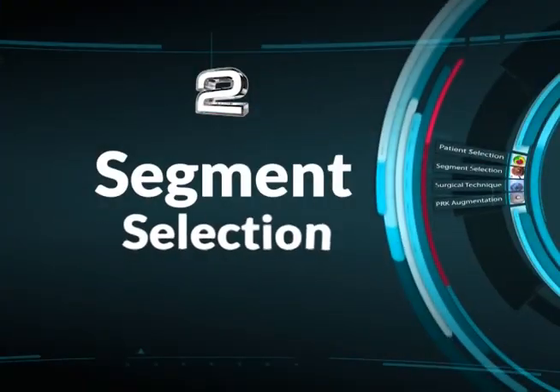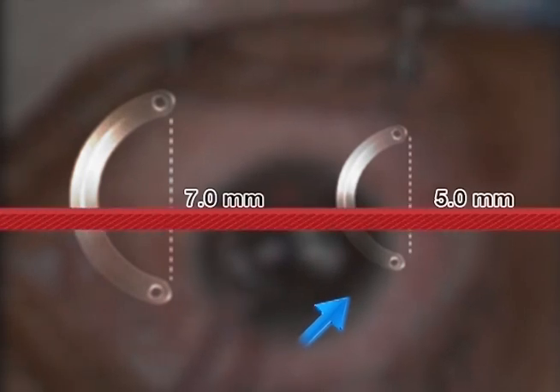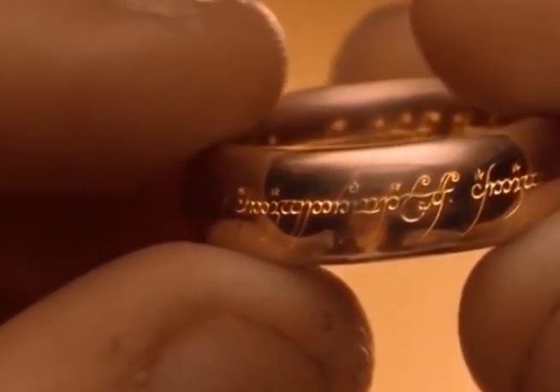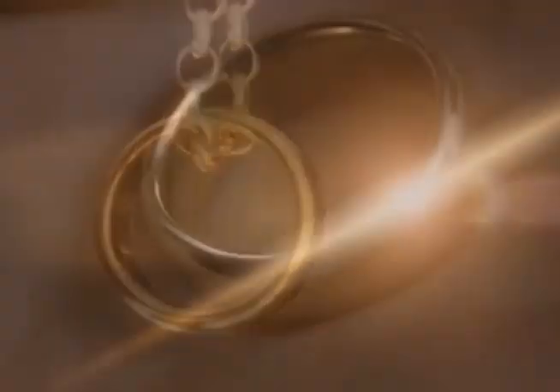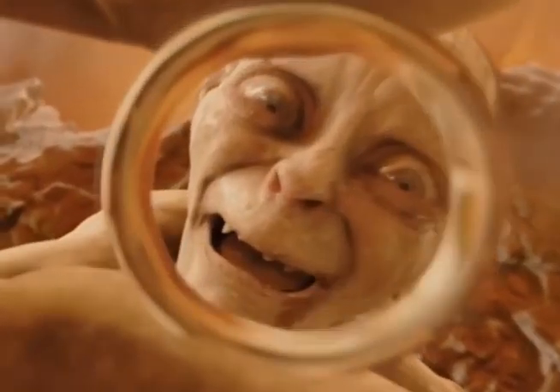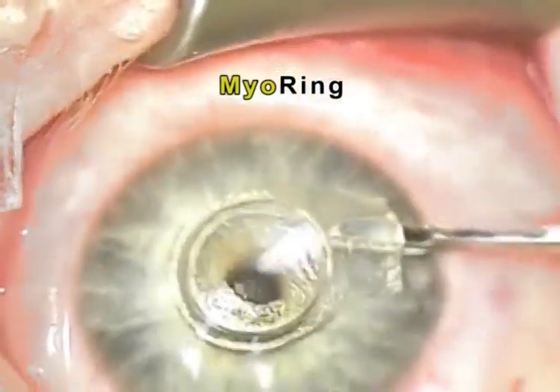Segment selection: large diameter segments of 7 mm are not as effective as small diameter rings of 5 mm, reading arc of course 3 mm. Recently, a full ring was introduced instead of segments.